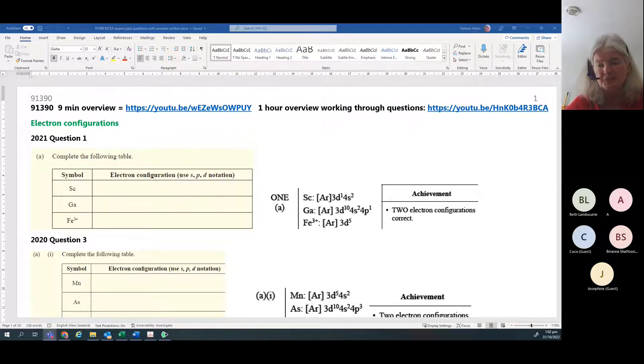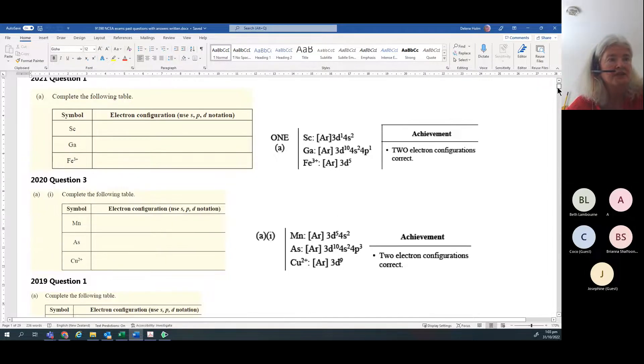The first question that normally comes up when you open the exam paper is an electron configuration, and these are always an achieved opportunity. I've taken screenshots from past papers - you'll notice all of them are in question one, apart from 2020 where it was in question three. I always suggest: open the exam paper, have a quick scan first, and do the things you find really easy.